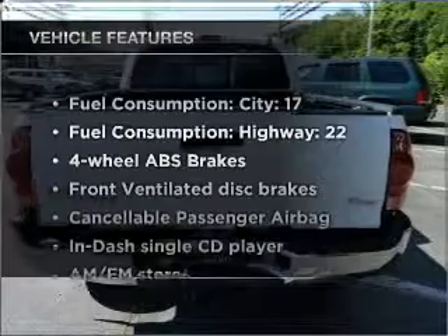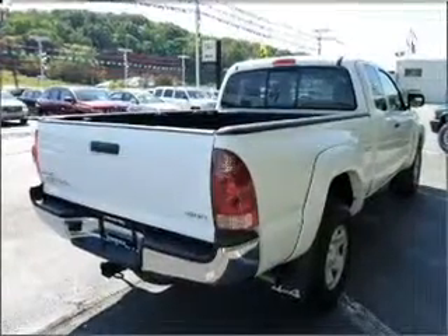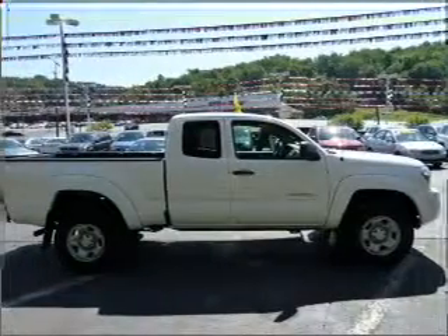And with these notable features, you won't want to miss out on the opportunity to own this amazing ride: air conditioning, power steering, and AM-FM stereo with a CD player.